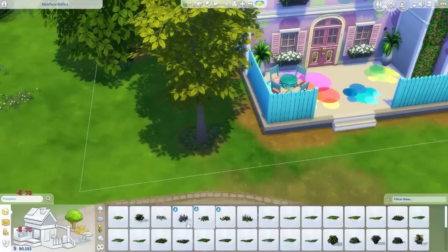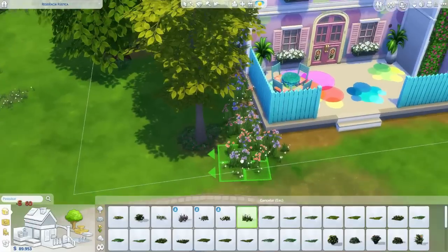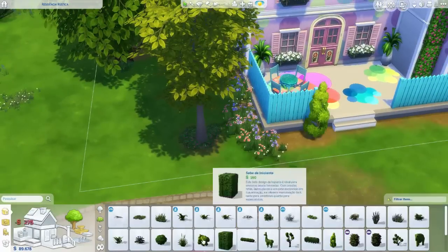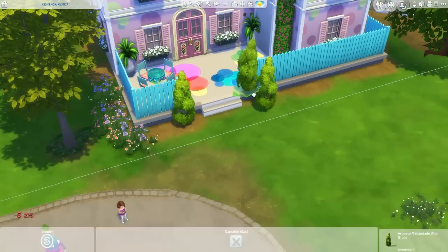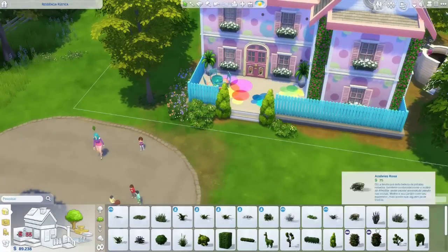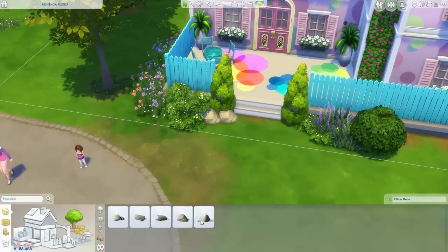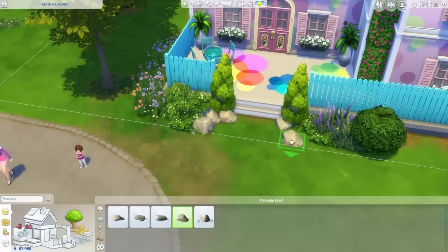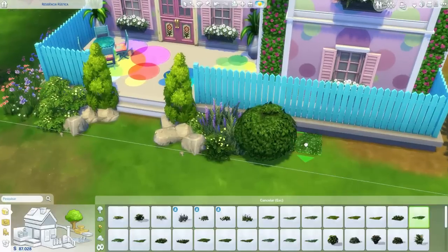Essas florzinhas eu nunca coloquei em nenhuma construção minha perto das árvores, mas tive a ideia de colocar essas flores em volta das árvores e ficou super bonitinho. Aquela parte ali, ó — eu resolvi colocar aquelas plantas todas ali, enchi de plantas mesmo, porque eu adoro plantas. O gráfico do jogo é muito bonito para planta, a cor é muito viva, é muito bonito.